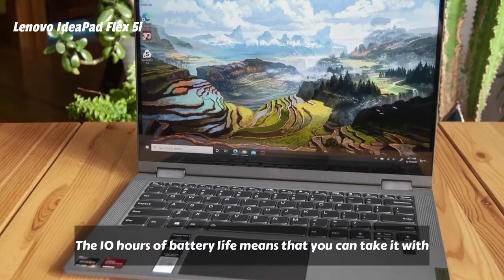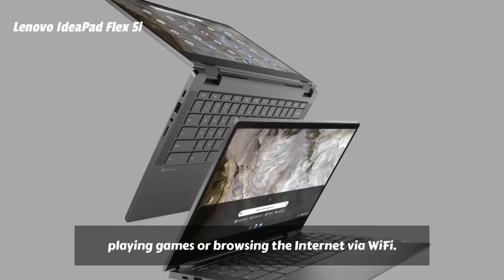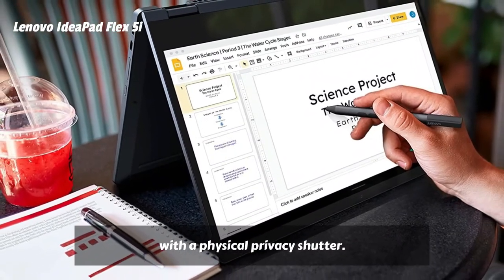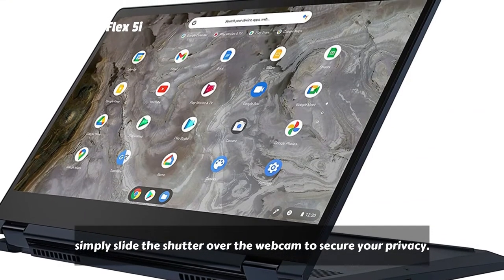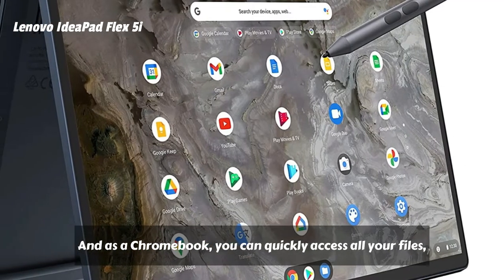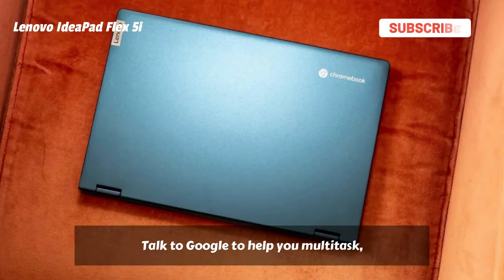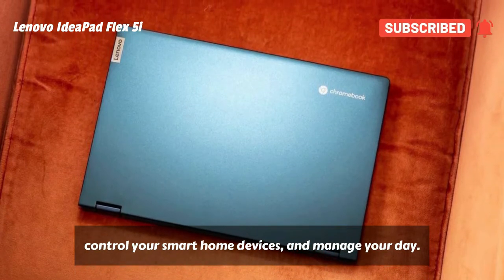The 10 hours of battery life means you can take it with you wherever you go without worry while playing games or browsing the internet via Wi-Fi. The IdeaPad Flex 5i Chromebook is designed with a physical privacy shutter — when you're not on a video call, simply slide the shutter over the webcam to secure your privacy. As a Chromebook, you can quickly access all your files, photos, music, and more with ease; just log into your Google account and you're ready to go. Talk to Google to help you multitask, control your smart home devices, and manage your day.